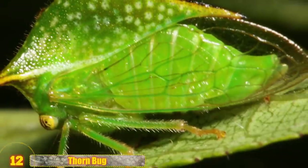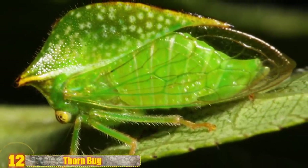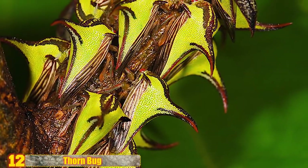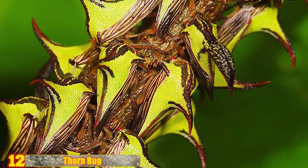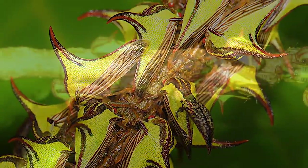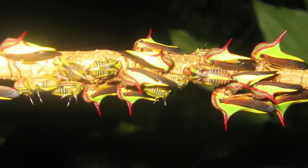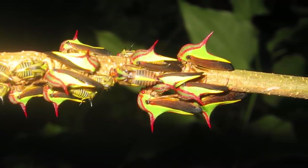Number 12 - Thornbug: Found from northern South America all the way up to Florida, thornbugs occasionally act as pests. They will infest trees, forming dense clusters around branches, twigs, and even the occasional small tree trunk. They cut the plants and suck the sap out, sometimes destroying the trees for good. They use the giant thorn sticking out of their backs as a means of camouflage. It discourages birds from eating them and tricks them into thinking they're nothing more than a thorn.